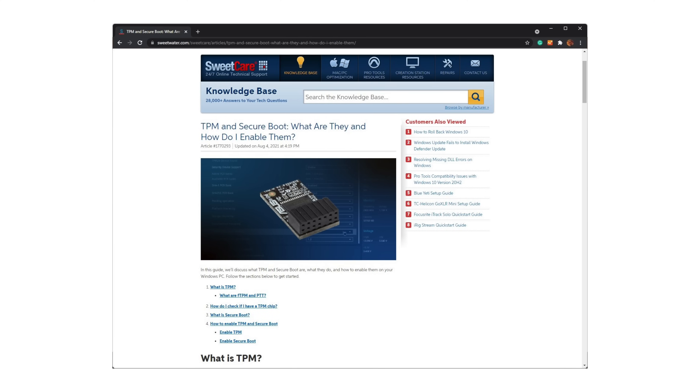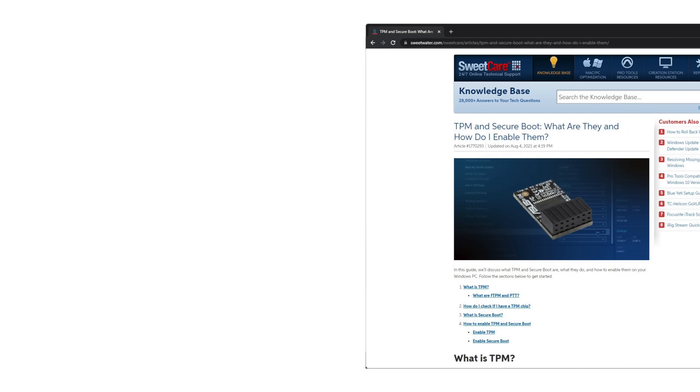If you want to learn more about TPM and secure boot, check out our SweetCare Knowledge Base article for more information. Like other Windows upgrades, Windows 11 will be a free upgrade from Windows 10, released starting on October 5th. It'll be rolled out in phases — the initial public release to a select number of computer models, then rolled out completely by mid-2022. Microsoft will officially support Windows 10 until 2025, so if your PC doesn't meet minimum requirements, you still have plenty of time to upgrade.